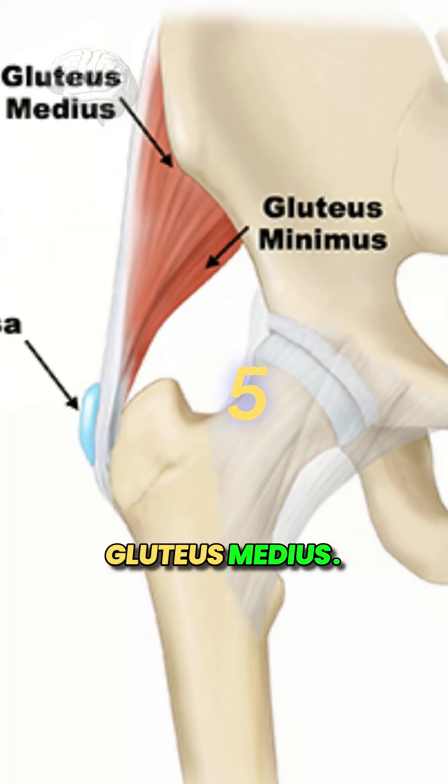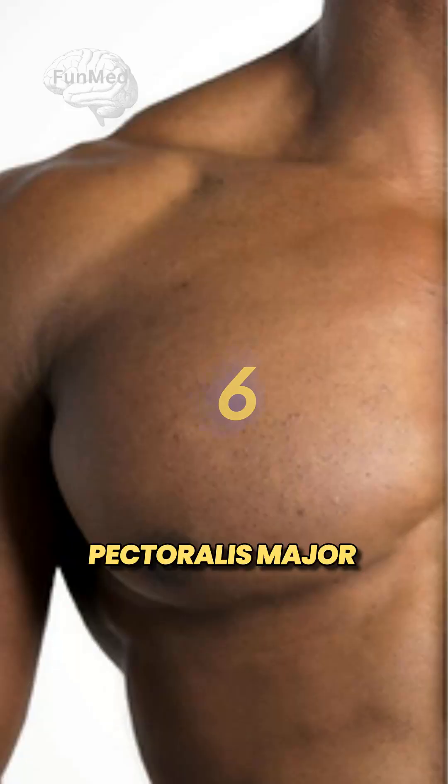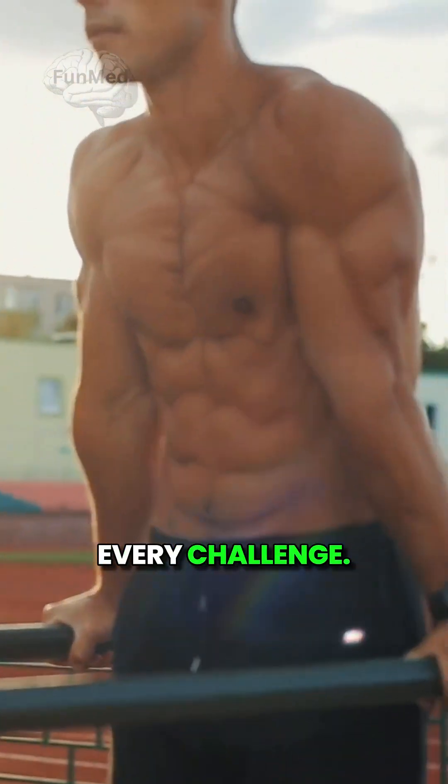5. Gluteus medius — this glute champ keeps your hips steady. 6. Pectoralis major — your chest muscles push through every challenge.